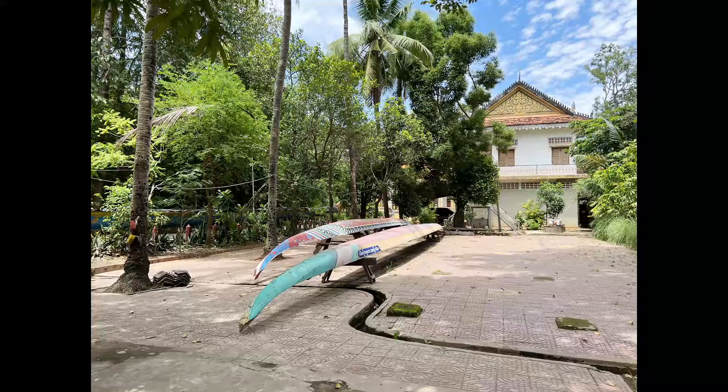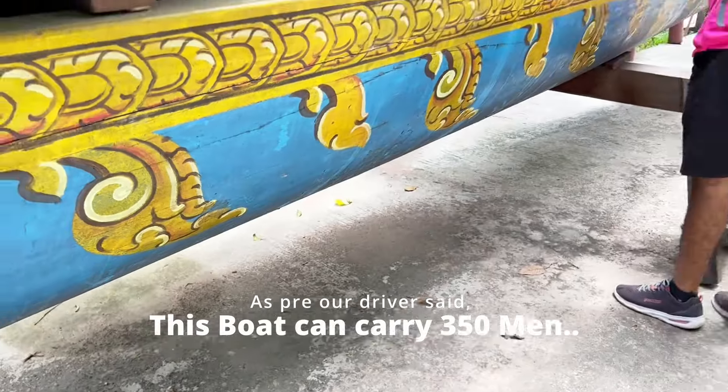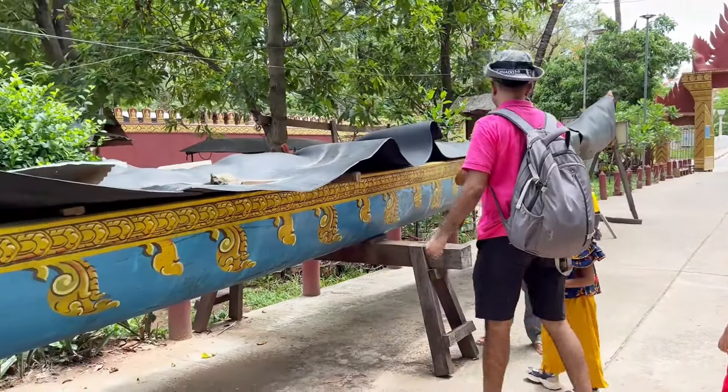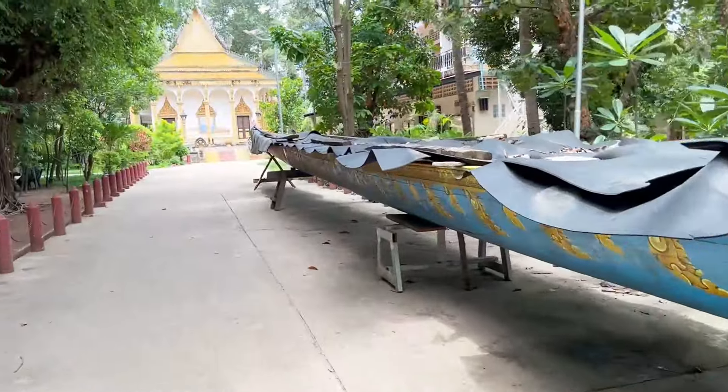There are many Buddhist temples around. This is one of the Buddhist temples we are going to visit. For taking some photos, these temples are a nice option. All these temples are made with Khmer architecture with delicate designs.